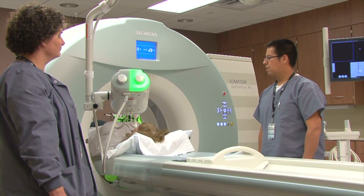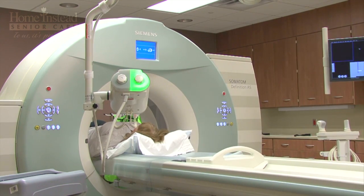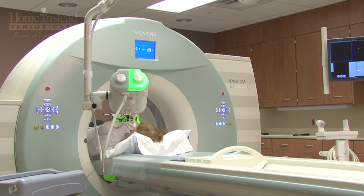Your doctor may order a brain scan to look for stroke, tumor, or other conditions that may be causing some of the symptoms.